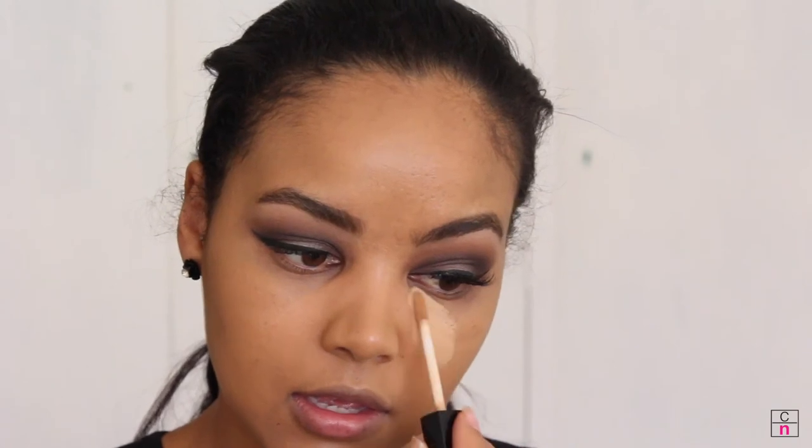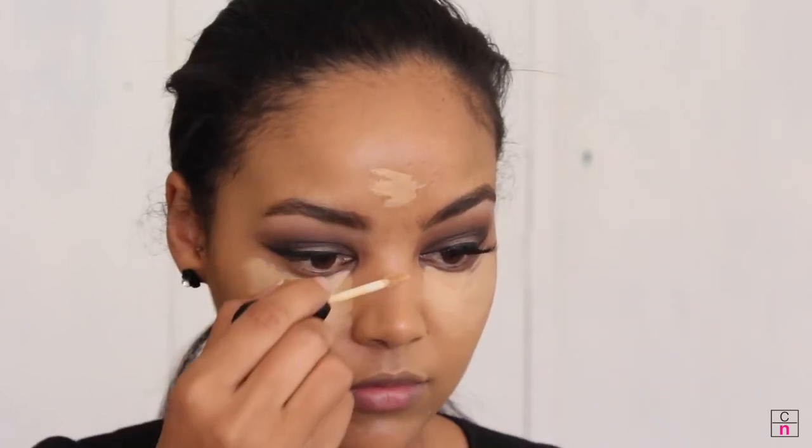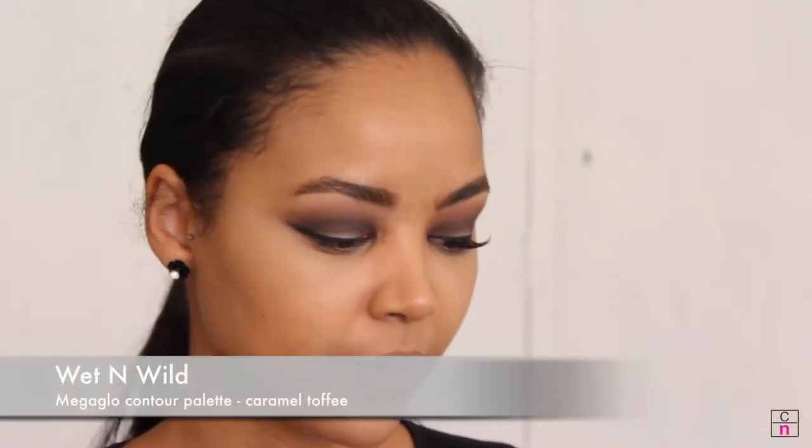I've already applied my foundation. I'm going in with the Wet and Wild Photo Focus concealer in the shade Medium Tawny and applying it underneath my eyes. Then I'm going in with the lighter shade from the contour palette and lightly dabbing that on so there are no creases — it's a yellow shade so it brightens up the highlight.